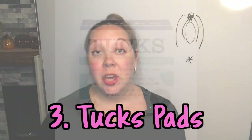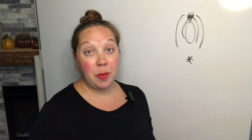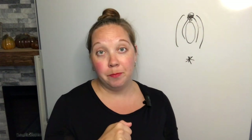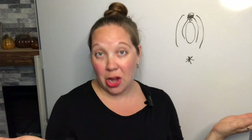Next on my list are Tucks pads. You can use these in lieu of or in addition to padsicles. They are just thin cotton pads soaked in witch hazel — and I think the store brand is just as good as the name brand. Walmart sells a pack of 200; the 100 pack I bought previously was less than $5. If you have a perineal laceration, you can use them to pat yourself or wipe after going to the bathroom, or just line your pad with them. If you have a labial laceration, you can wipe or pat yourself after going to the bathroom, or even wrap one around your labia like a taco shell — a taco for your taco.